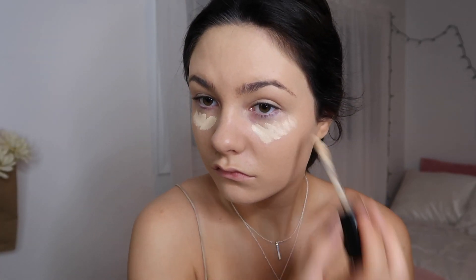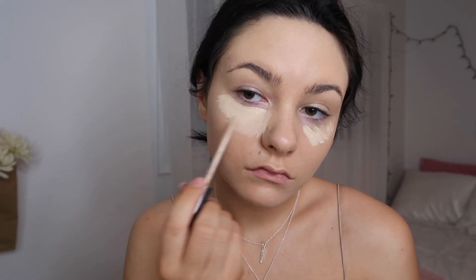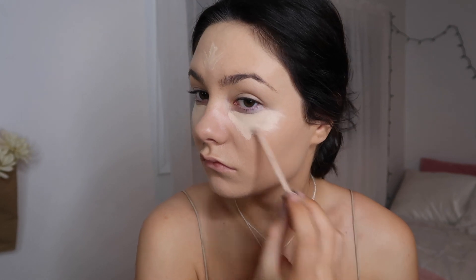For concealer I'm using the Too Faced Born This Way concealer in the shade Swan, and it is a little bright, so I'm going to be applying the Maybelline Fit Me concealer on top of that in the shade Fair, just putting that on the high points of my face and blending it out with the same beauty blender.